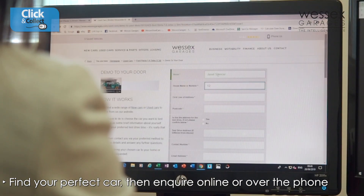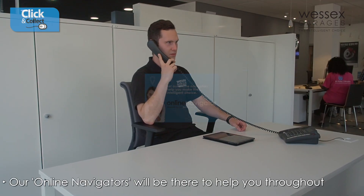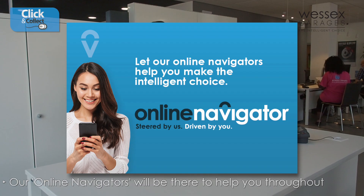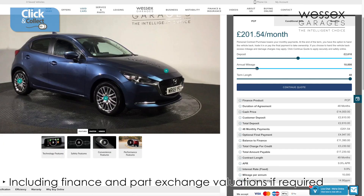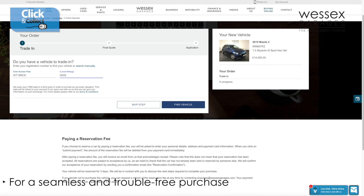you can either make an enquiry online or over the phone. From here, our online navigators will be there to help you through every step of the transaction, including finance and part exchange valuations where required, for a seamless and trouble-free purchase.